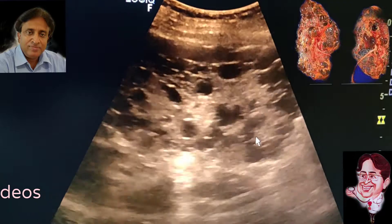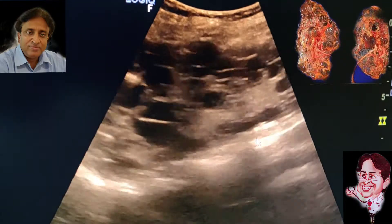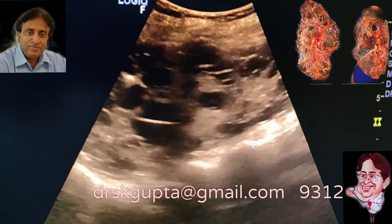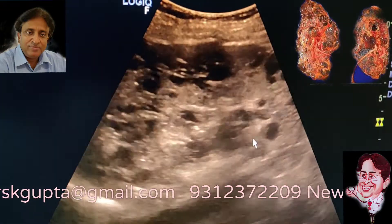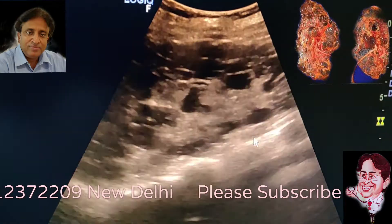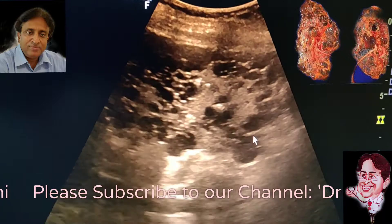The bilateral polycystic kidney disease of the adult is called adult polycystic kidney disease because this cannot be diagnosed in fetal life. In the fetal life, the kidneys may appear normal, and even at birth the kidneys may appear normal. But as the age advances, the cysts may start developing and they are prone to multiple complications.